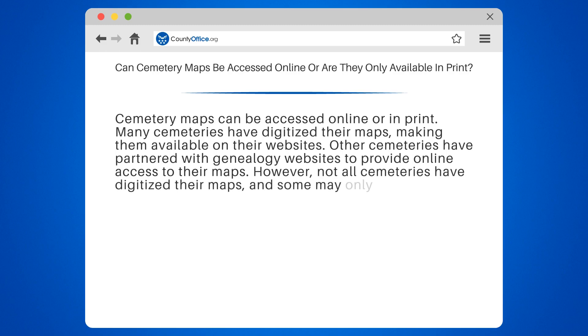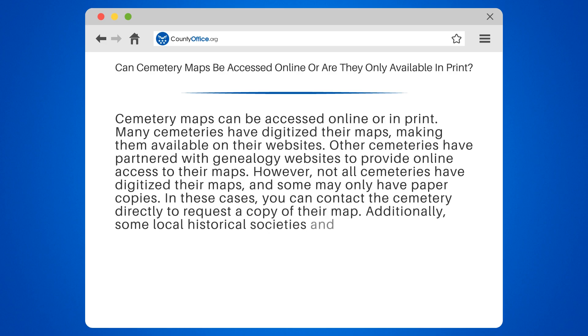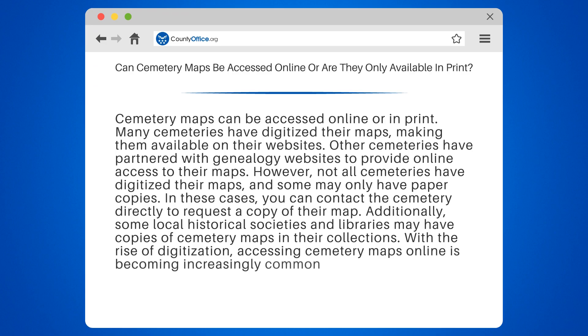However, not all cemeteries have digitized their maps, and some may only have paper copies. In these cases, you can contact the cemetery directly to request a copy of their map. Additionally, some local historical societies and libraries may have copies of cemetery maps in their collections. With the rise of digitization, accessing cemetery maps online is becoming increasingly common and convenient.